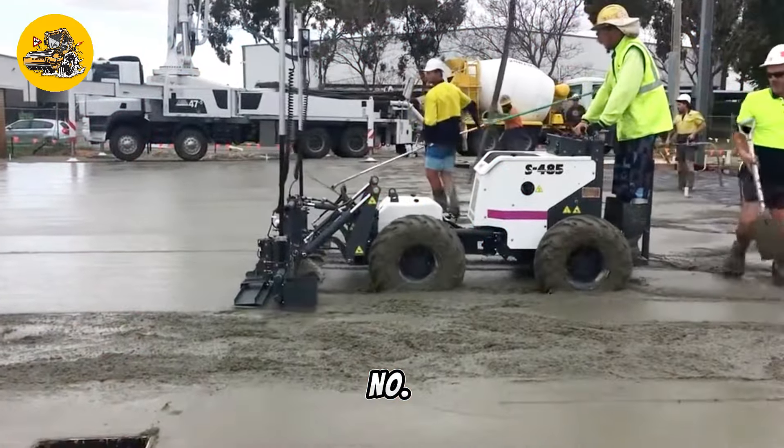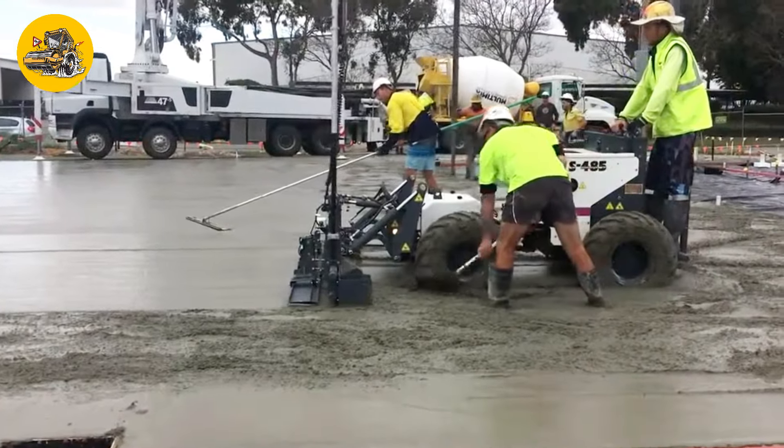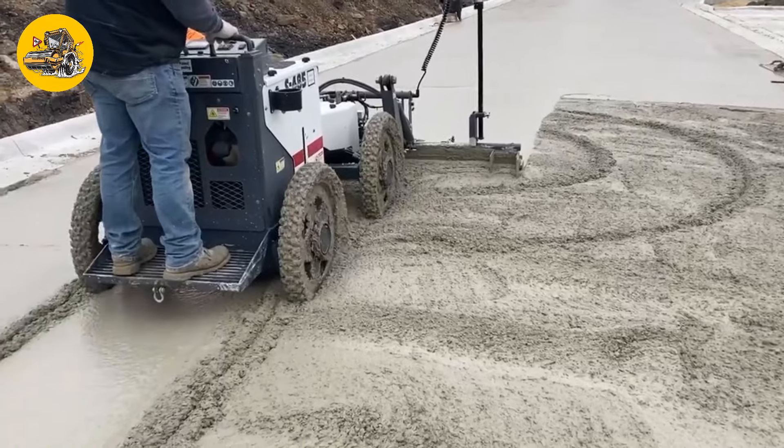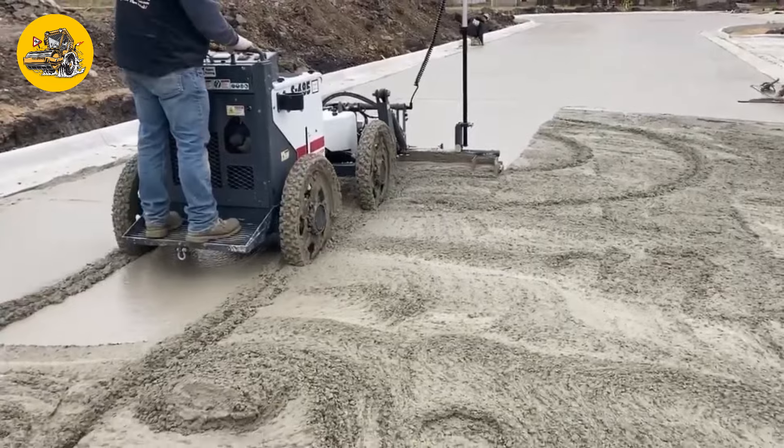Number 25, the Somero S485. Concrete screeds like the Somero S485 are machines used to spread and smooth freshly poured concrete, ensuring a level and finished surface.